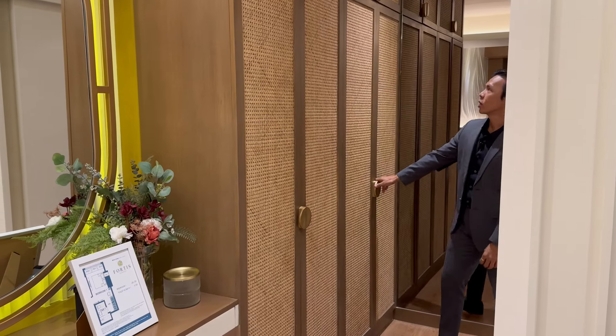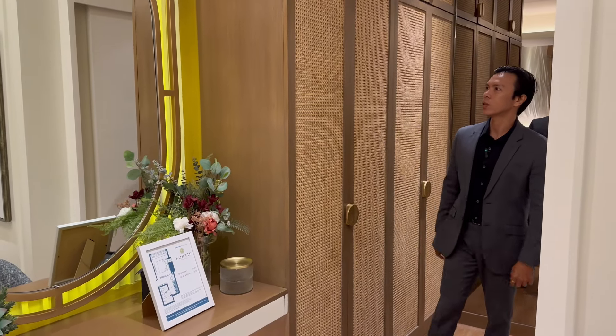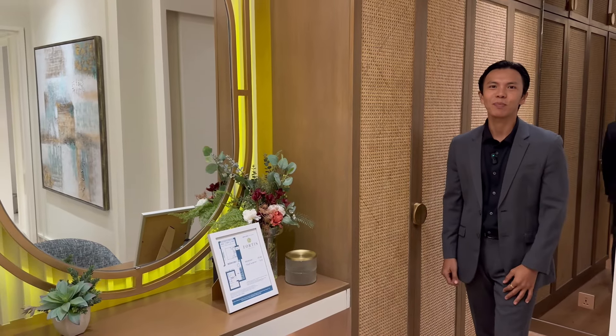I like this wardrobe because of its soilhia material — or like soilhia — because it's not really soilhia. It's giving a Filipino vibe.